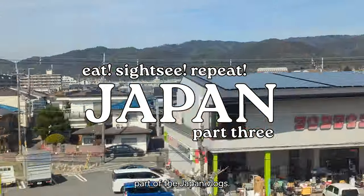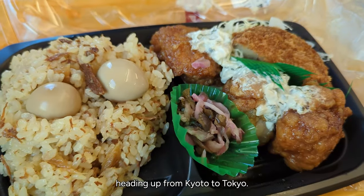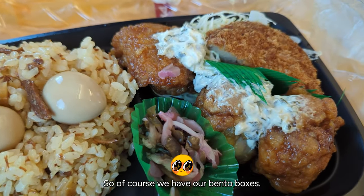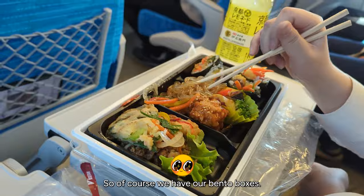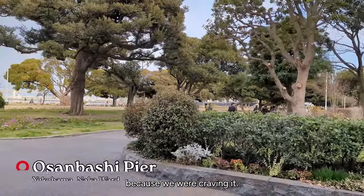Welcome back to the last part of the Japan vlogs. We're currently on the bullet train heading up from Kyoto to Tokyo. So of course we have our bento boxes — I got karaage and my friend got some Korean food because we were craving it.